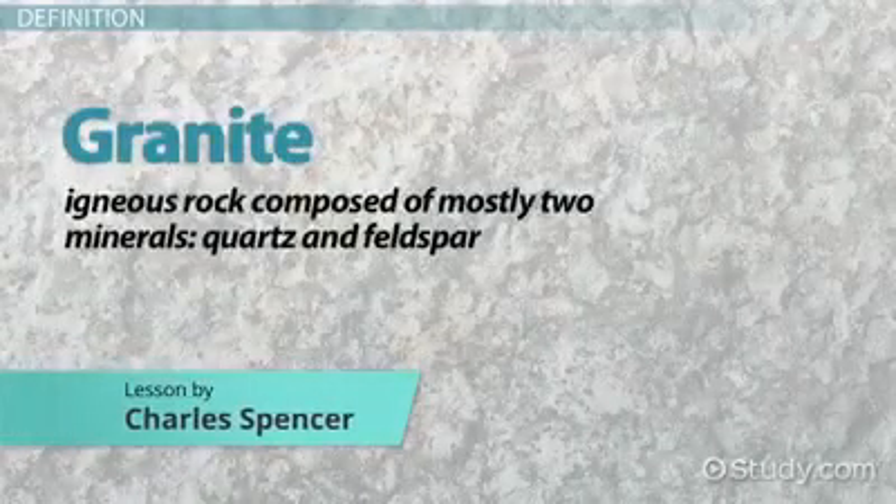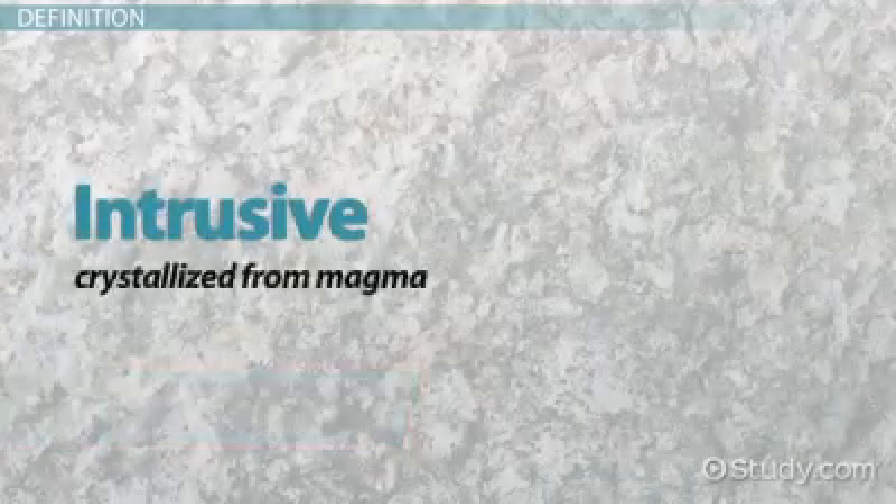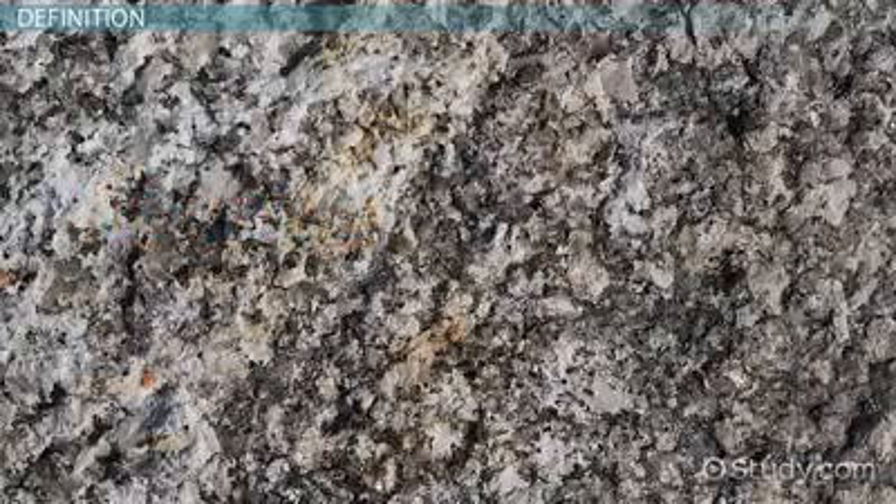Granite is an igneous rock composed of mostly two minerals: quartz and feldspar. It is an intrusive rock, meaning that it crystallized from magma that cooled far below the Earth's surface. Its name is derived from the Latin word granum, which means grain, a reference to the easily seen minerals in the rock.